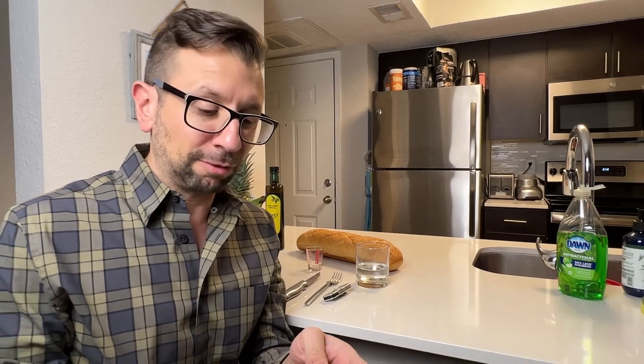Hi guys, welcome to my channel. I am really, really excited to open this can of Nuri Extra Spiced Sardines. These have three chili peppers in them instead of the standard one for the spice sardine. So I really want to open this.